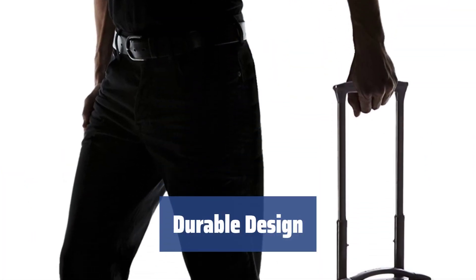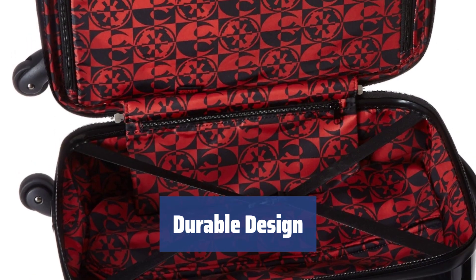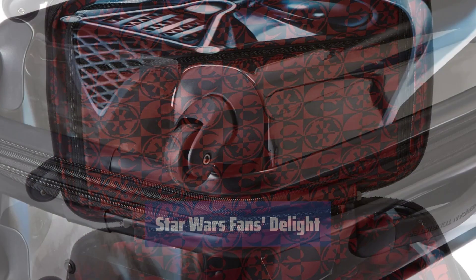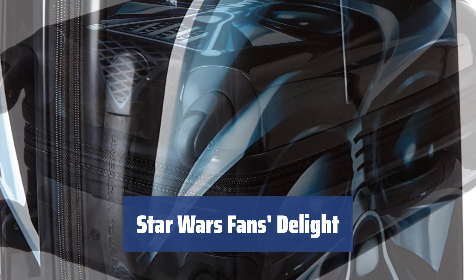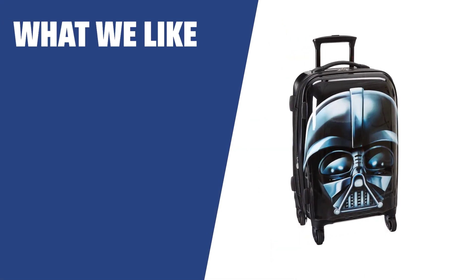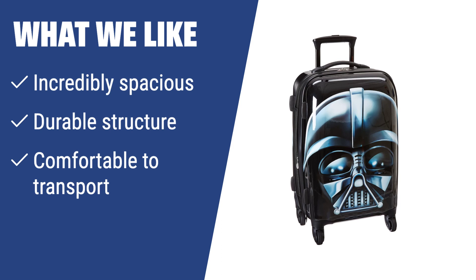Made of 100% ABS plastic, this suitcase is built to last. The side-mounted wheels provide skate-like precision for easy maneuverability. Featuring Star Wars branding, this suitcase is a steal for any fan of the expanded universe. Comfortable to transport and spacious for all your belongings. If you have a lot to pack and need a durable suitcase that is easy to travel with, you should consider this option.